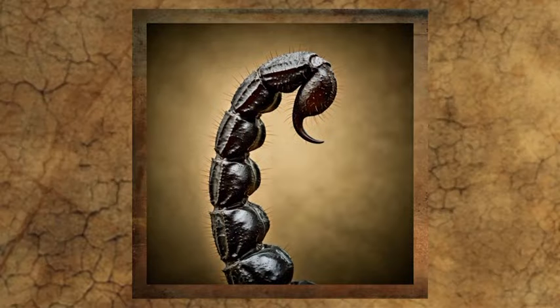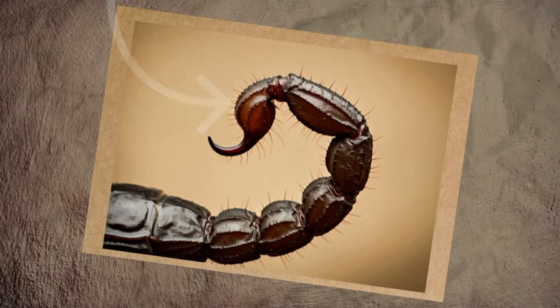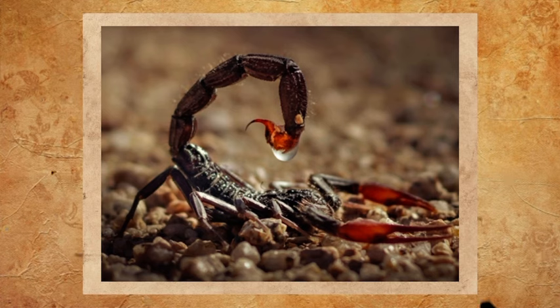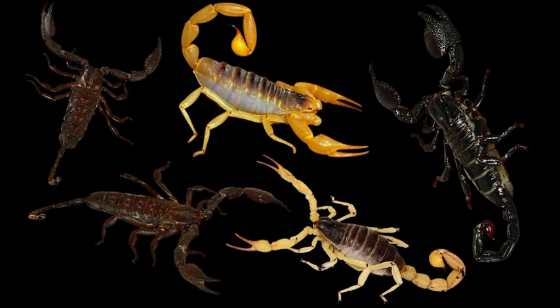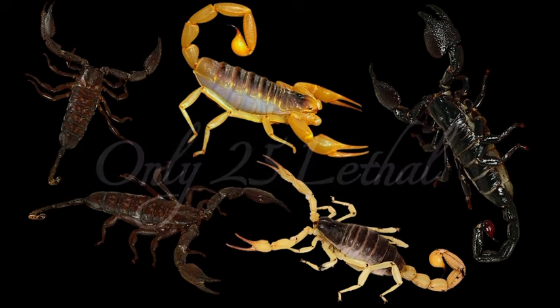At the very end of the metasoma is the stinger, also known as the telson. It contains a bulb-like structure with the stinger at the end. The bulb is where the scorpion's venom is produced, processed, and stored. Every single scorpion species is venomous — that's around 2,000 species — but only 25 are considered lethal to humans.